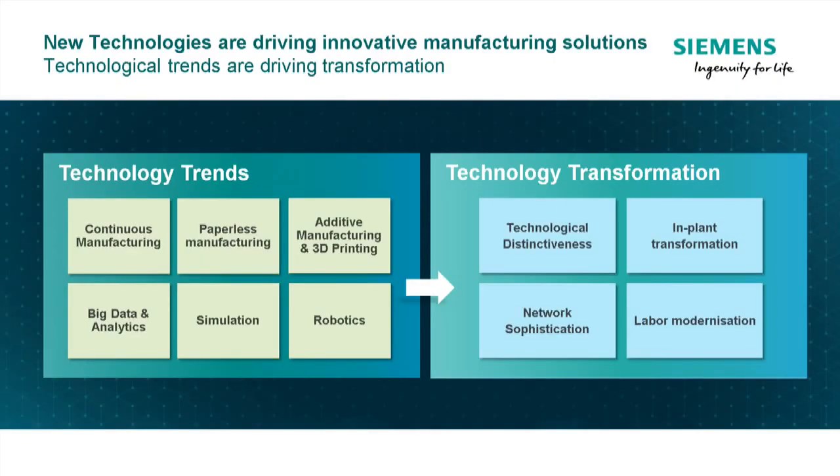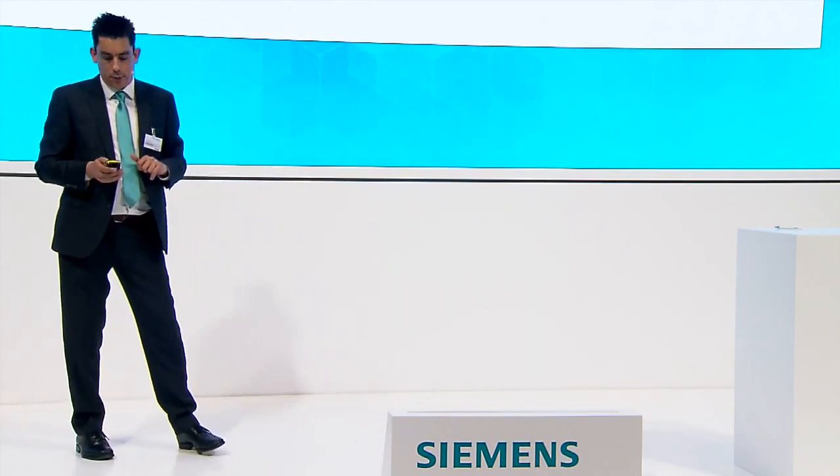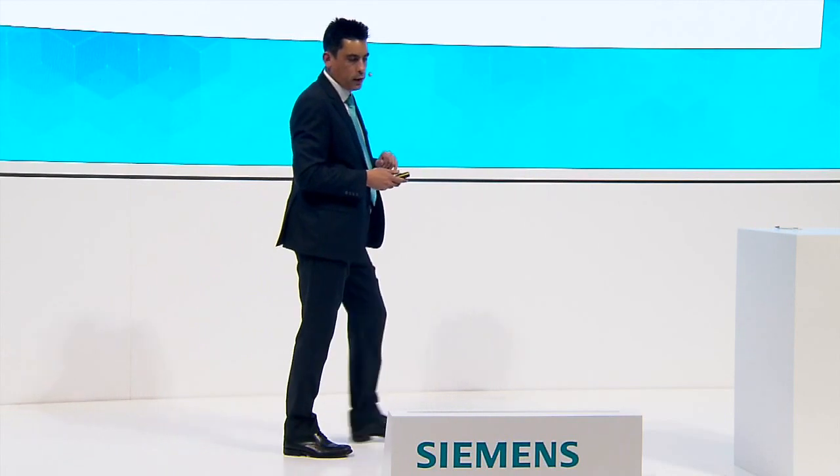These challenges are driving transformation — it's around technology, it's around changing the way that people work at the plant level. It's about making sure there's a real connection and collaboration in this sophisticated network, meaning between suppliers, contract manufacturers, R&D, many different sites — a very global enterprise. And one I find most interesting is how people are changing — integrating people into these types of digital processes.